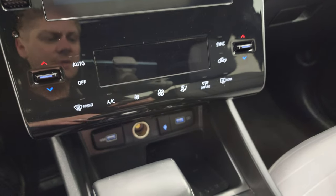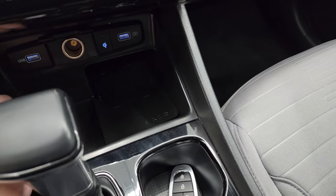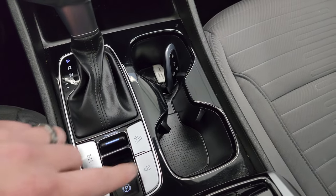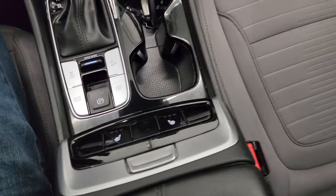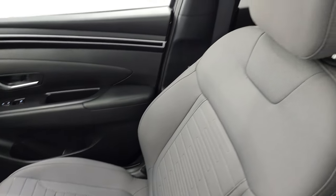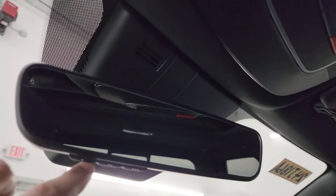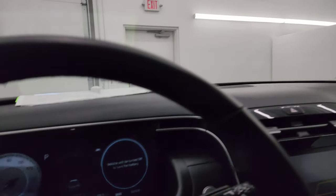Down here are your climate controls including dual climate controls, a USB port, 12-volt power point, another USB, and a wireless cell phone charging pad. It also has keyless entry with remote start, a power drop-down tailgate, downhill assist control, four-wheel drive lock, auto hold, and a backup camera that works nicely. Heated seat buttons are right there. You get a power sunroof, map lights, Blue Link and SOS buttons, HomeLink buttons for your garage door and security systems in the mirror — and it's an auto-dimming mirror.